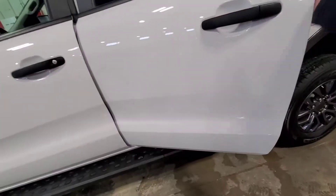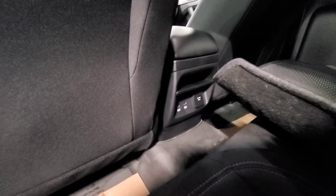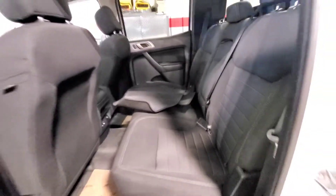We'll just check out the back — lots of space here, two more power points there, and an extra set of mats as well.